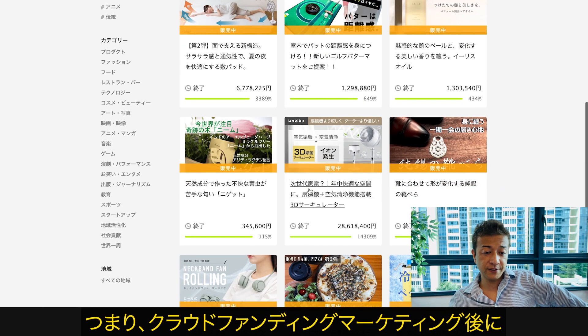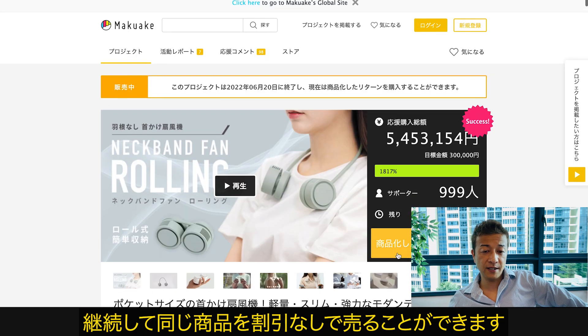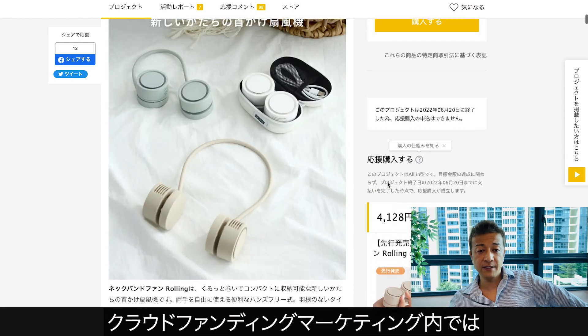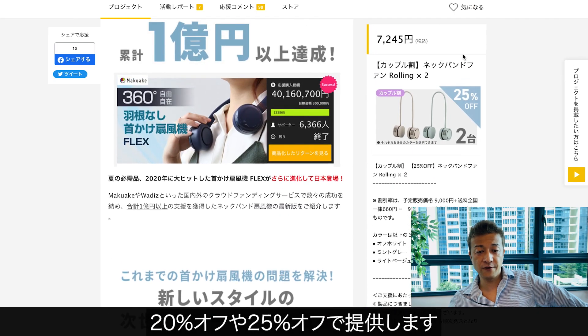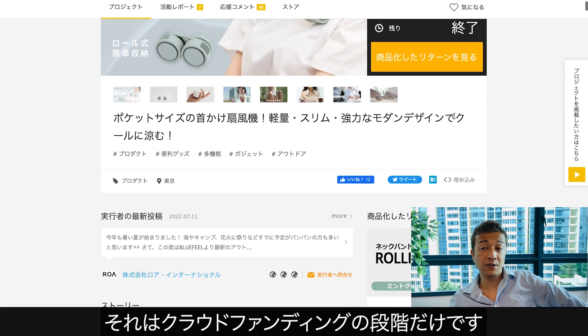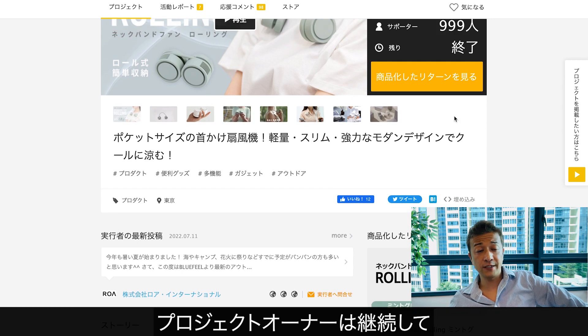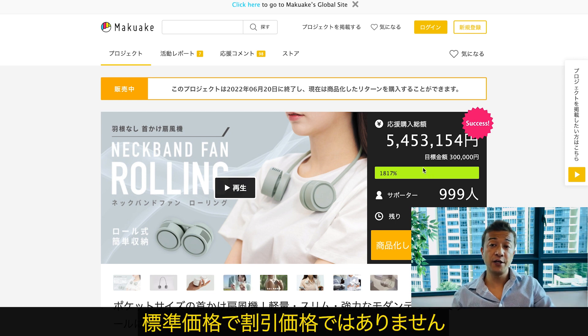So after the crowdfunding campaign, you can continue to sell the same product at a regular price without any discount. In the crowdfunding phase, we offer like 20% off or 25% off. But that was only the crowdfunding phase. After the crowdfunding is completed, the project owner can continue to sell the product at Makake Store at the regular price, not the discounted price.